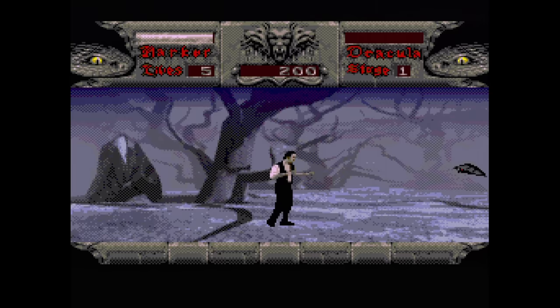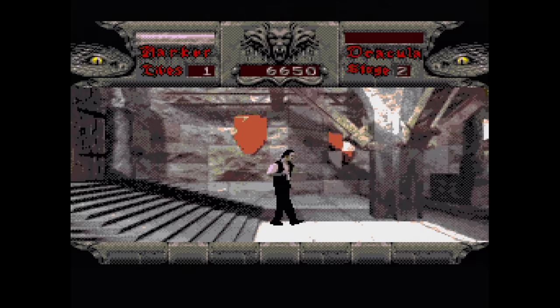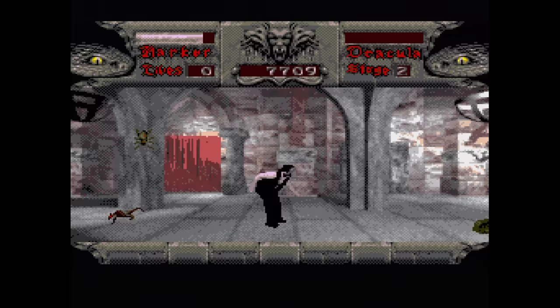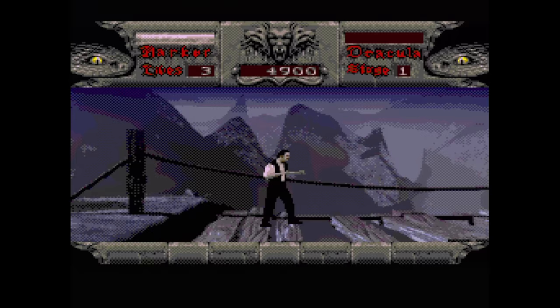Bram Stoker's Dracula is an action platformer that uses FMV backgrounds. I give them props because this was a really cool idea to try at the time, but sadly it doesn't quite work out. You play as a dollar store Keanu Reeves as he punches and kicks spiders, bats, and other pests on his journey to defeat Dracula. Since the backgrounds are FMV, it makes precision jumping more than a little tricky. There are some poorly compressed clips from the movie. Most people probably won't find this one very fun.